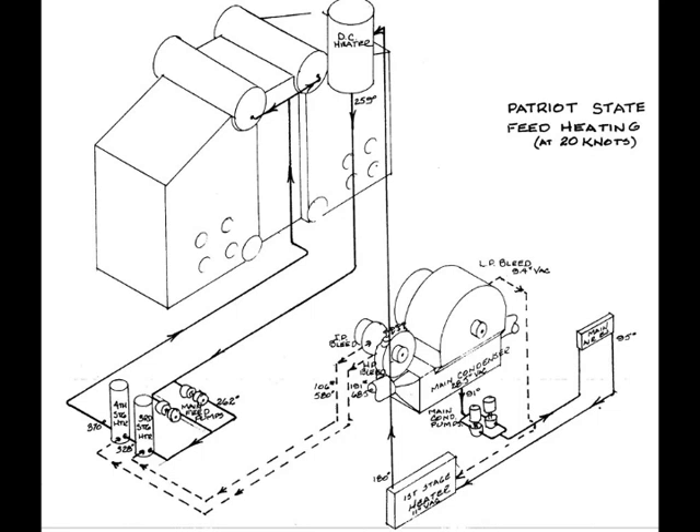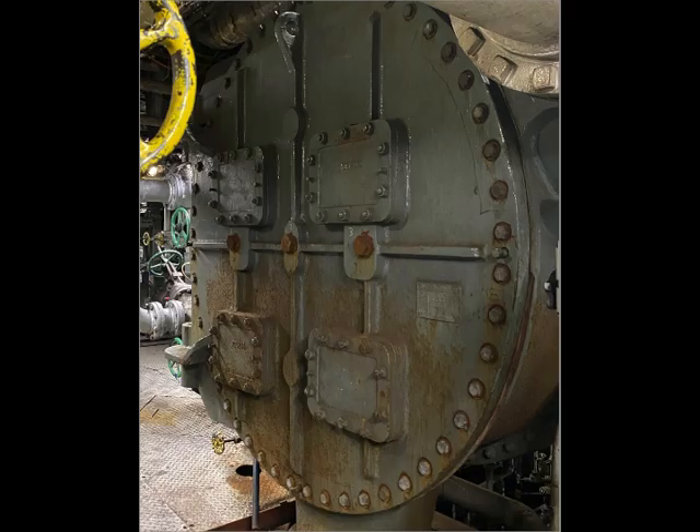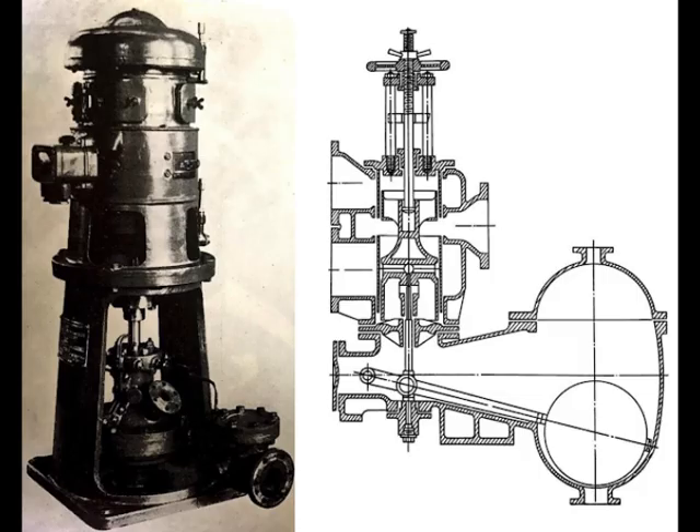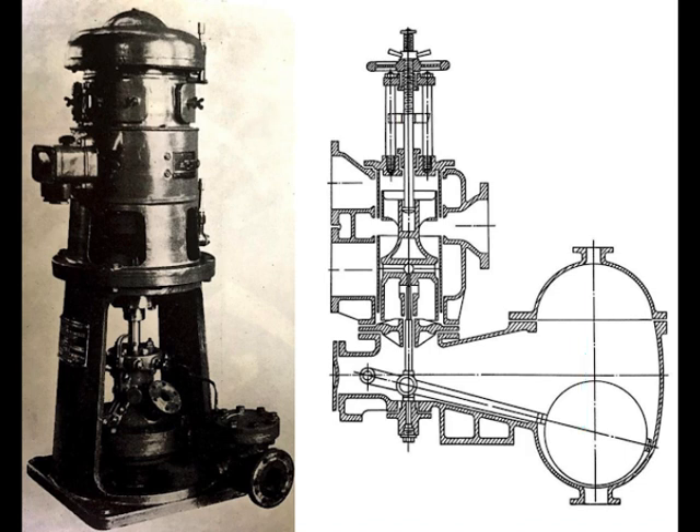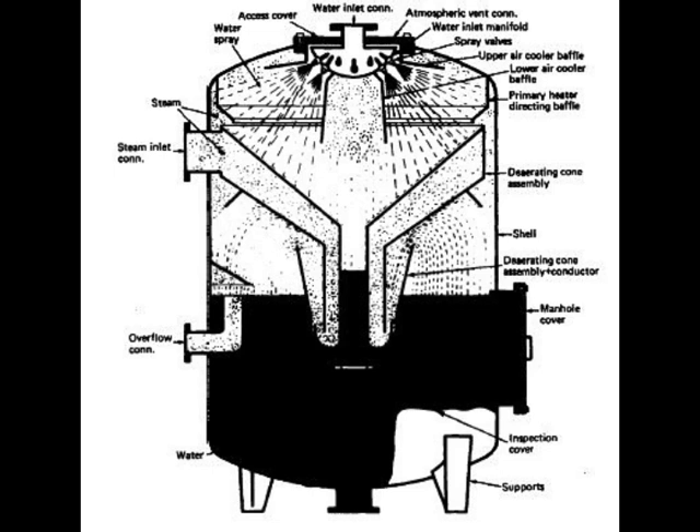Now we're going to talk about the feed water system. As water pools up in the bottom of the condenser, an electric-powered condensate pump pumps it out. If the condenser water level runs low, a float valve will recirculate the water from the pump. When the water in the condenser is higher, the float goes up and closes the valve so that the pressurized water from the condensate pump will push it up into the deaerator.